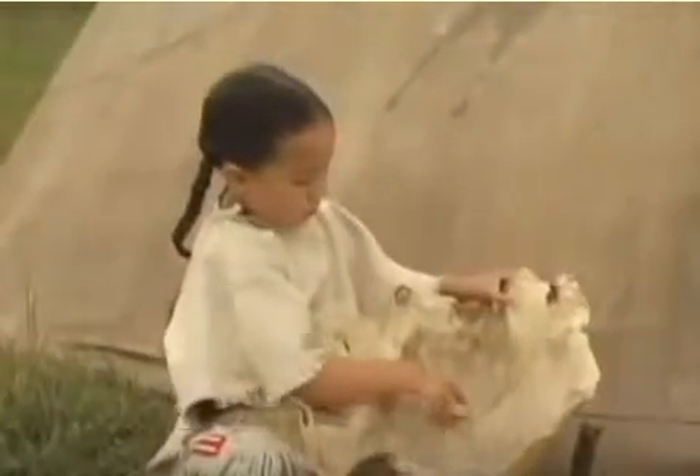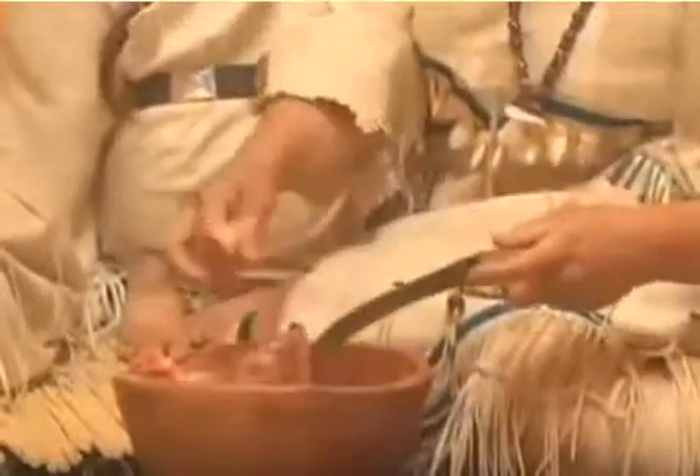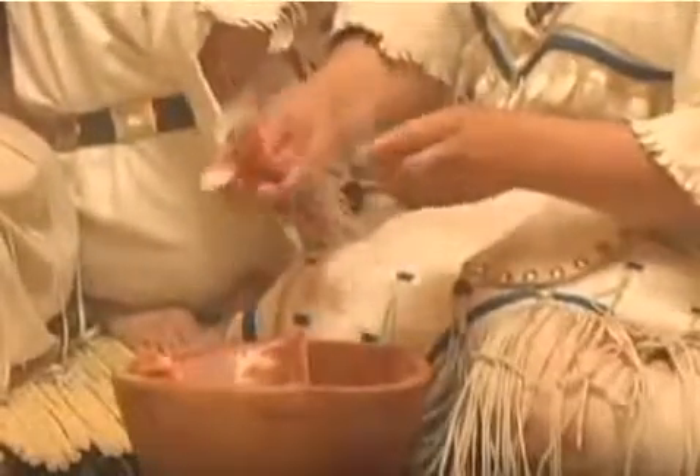Hides were tough and held up against the changing weather on the plains. Buffalo horns were used to make utensils like spoons and bowls, and toys for children. Bones were used to make strong weapons and tools.